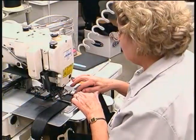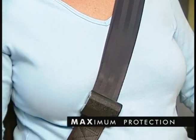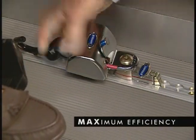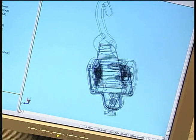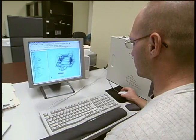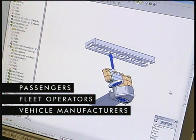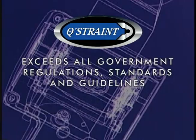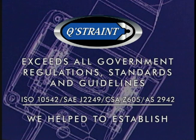QStraint's sole business focus is on making products that simultaneously provide maximum protection and comfort for passengers, maximum efficiency for operators and drivers, and ease of installation for vehicle manufacturers. Our securement systems have been developed and improved over the years with extensive input from passengers, fleet operators, vehicle manufacturers, and drivers. They far exceed all government regulations, standards, and guidelines that, in many cases, we help to establish.